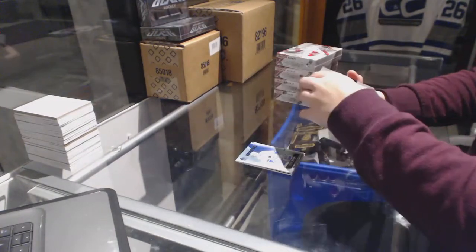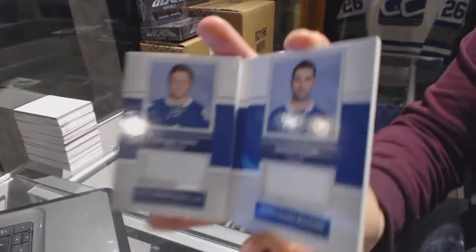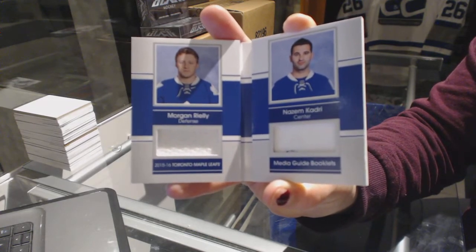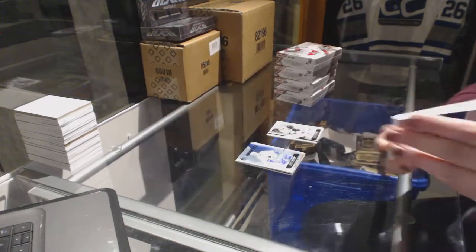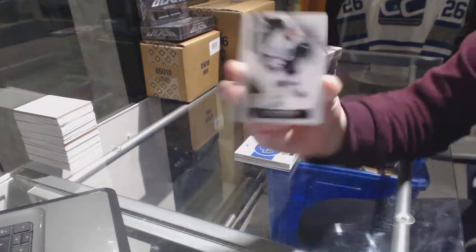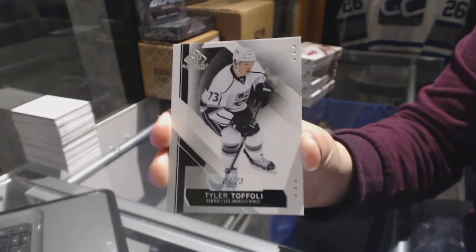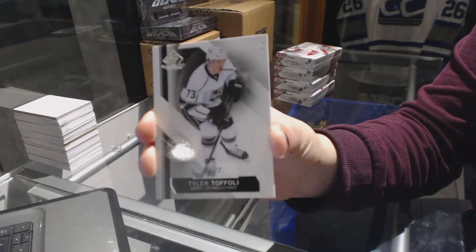Cool. We've got a media guide booklet for the Toronto Maple Leafs of Nazem Kadri and Morgan Rielly. And we have number 73, base card for the LA Kings, Tyler Toffoli.